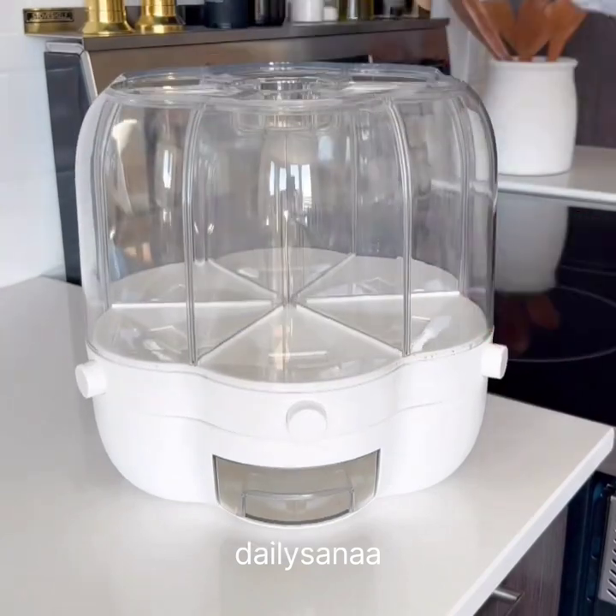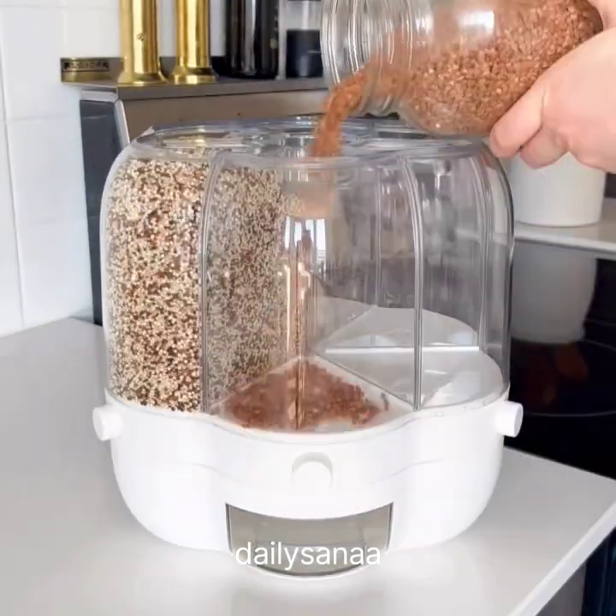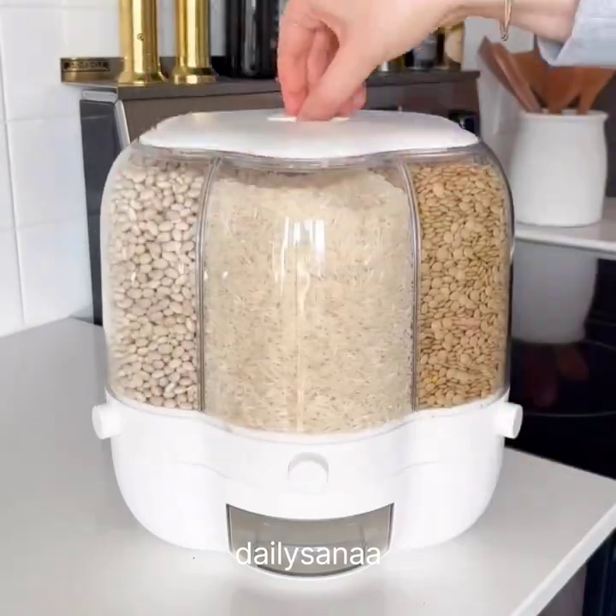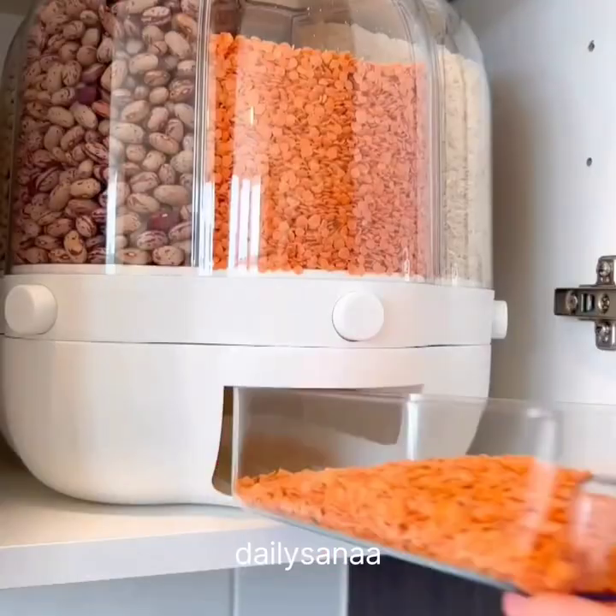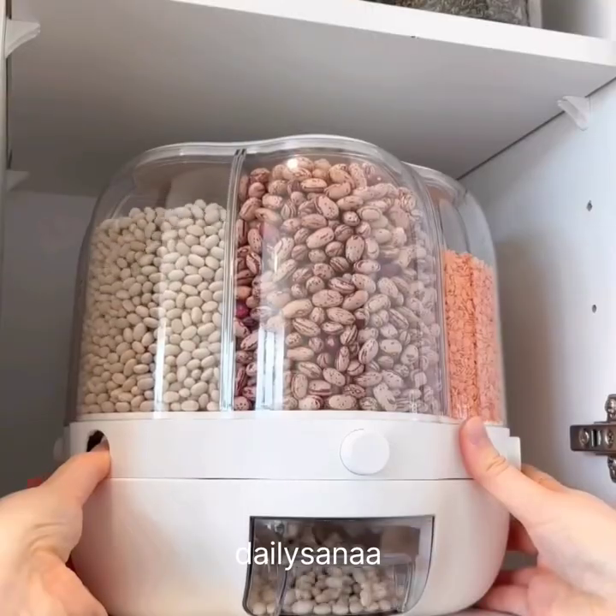Amazon Kitchen Favorites. This rotating dispenser has six compartments and each can be filled with about two pounds of small grain. It doesn't take up a lot of space and you can easily rotate it to the grain that you need. I also like that you can dispense grains from the side.